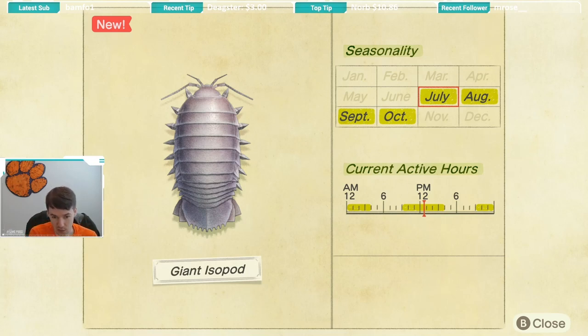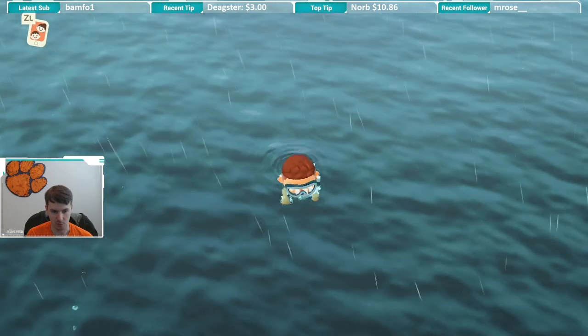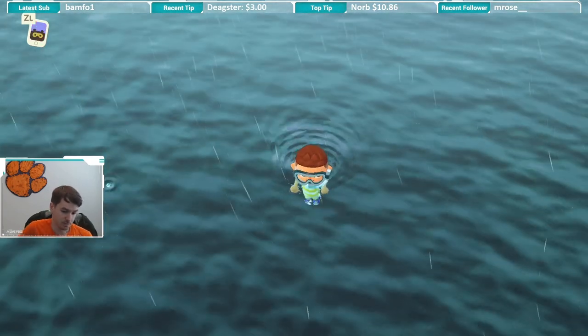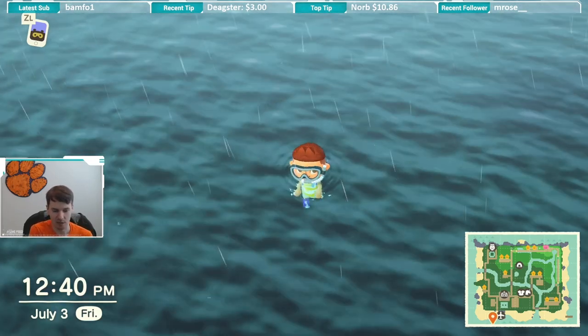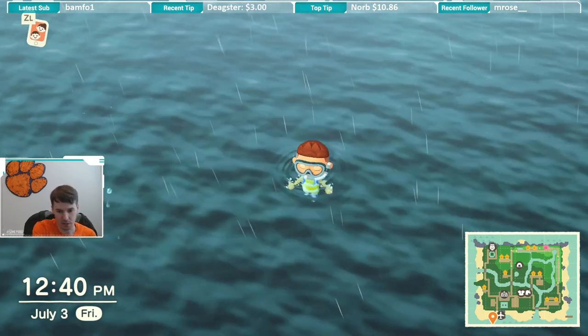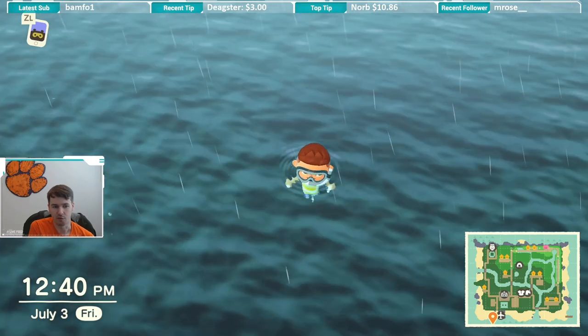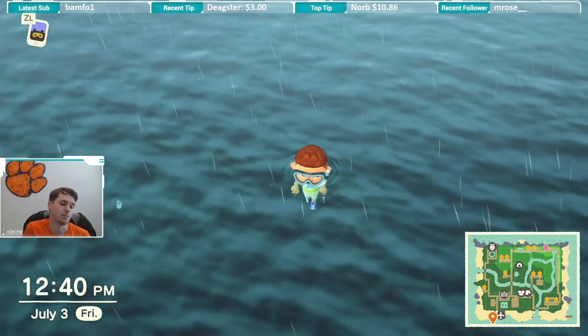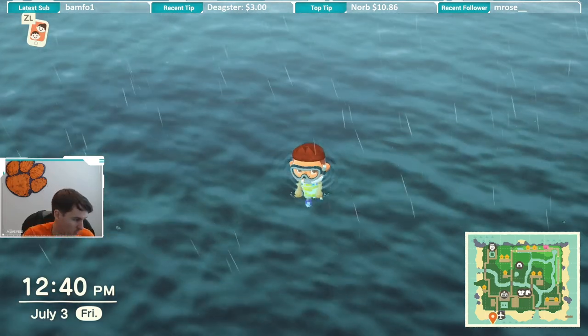As you saw at the beginning of this video, this bug is a royal pain to catch. It moves very quickly. You really just have to be incredibly persistent with it because it's fast, and you cannot swim fast enough to actually gain on it. You kind of just have to get lucky and swim over it and dive before the creature can really start to move away from you. So this one is definitely a pain.